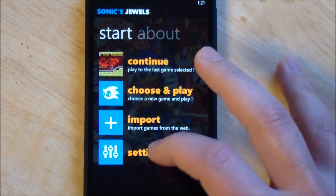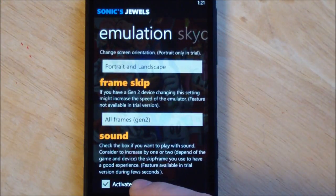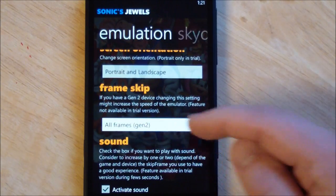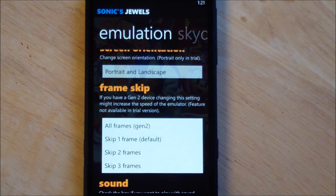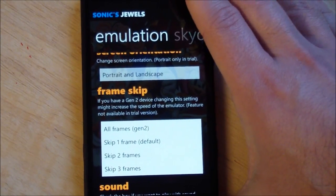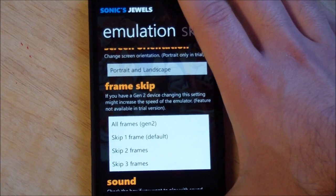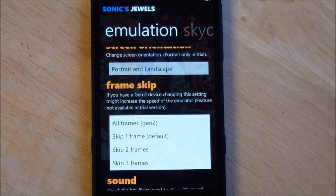If you go to settings, you'll see over here under sound, there's a new section. You have 'activate sound' and you'll see under frame skip: all frames, Gen 2 devices. Now the Titan and the Titan 2 both get the most out of this, seeing as they have the fastest CPUs. So I can do all frames, Gen 2. I have no problems, no skips, no issues with sound enabled.